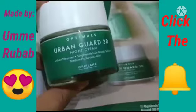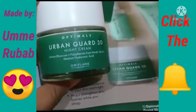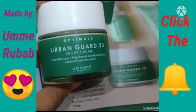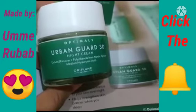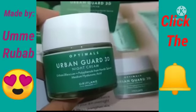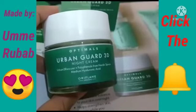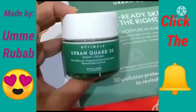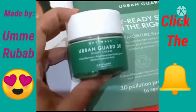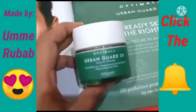Skin expert has a basic solution for your skin which helps protect it from environmental pollution, dust, and dirt. It helps minimize pores and smooth your skin. Urban Guard 3D helps your stressed skin with uneven skin tone, evening it out, brightening and lightening your skin.